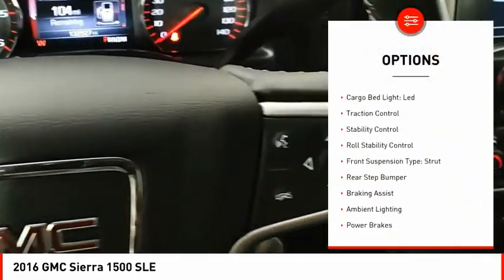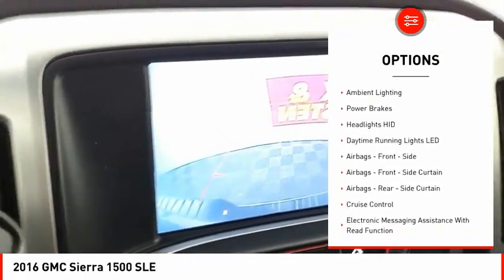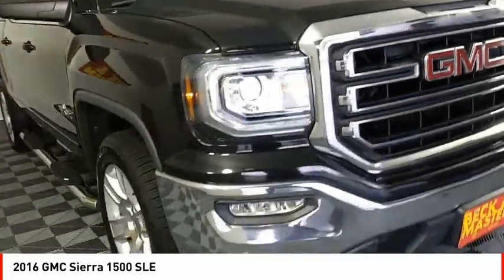Power windows with safety reverse, cargo bed light LED, traction control, stability control, roll stability control, front suspension type strut, rear step bumper, braking assist, ambient lighting, power brakes.